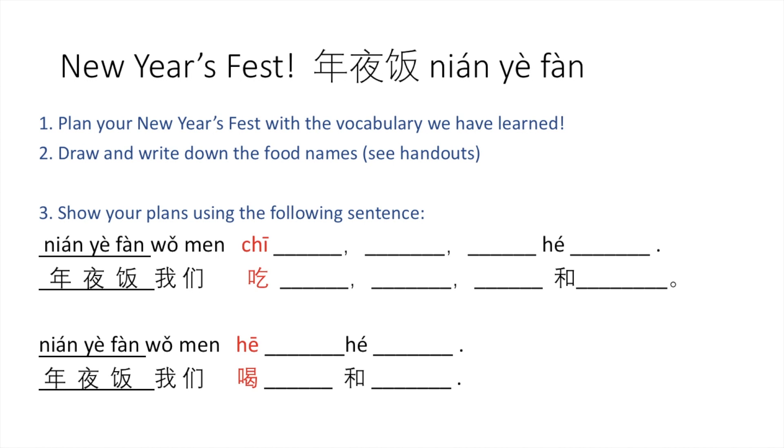Finally, I invite you to make sentences using all of the vocabulary we've learned on this channel, including fruit, vegetables, meat, and drinks. You can plan your New Year's Feast with this vocabulary. 年夜饭 (nián yè fàn) is the New Year's Eve Feast — people eat a very big traditional meal the night before Chinese New Year.